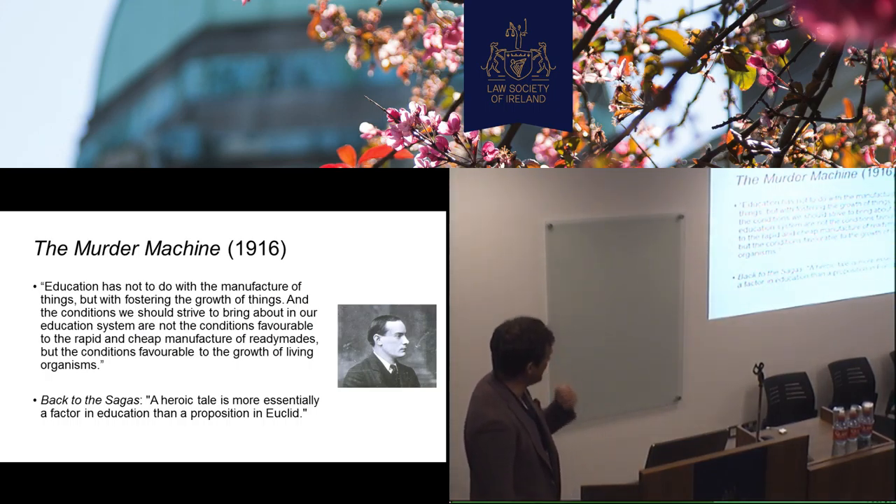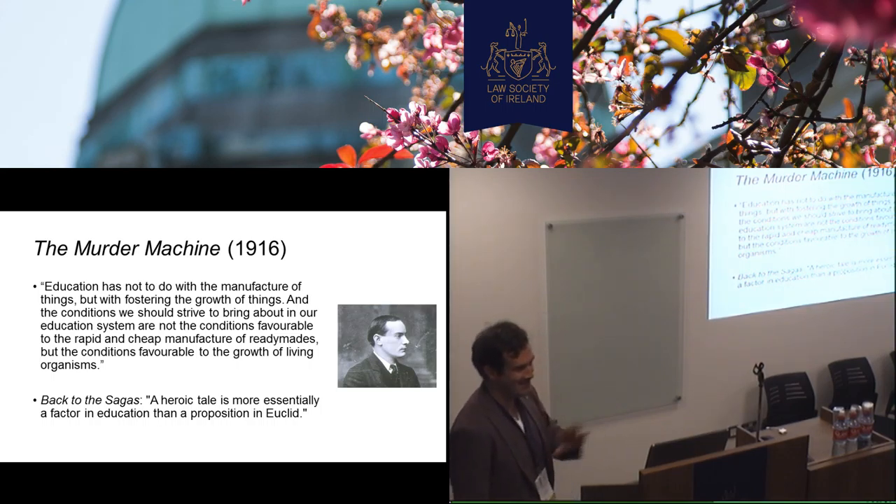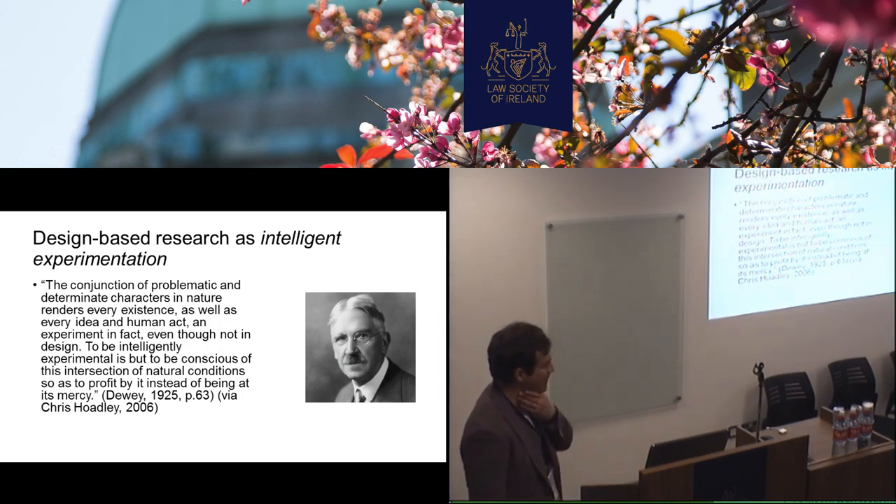And this is what he had to say. He said that education hasn't got to do with manufacturing things, but with fostering the growth of things. And the conditions we should strive to bring about in our education system are not the conditions favorable to the rapid and cheap manufacture of ready-mades, but the conditions favorable to the growth of living organisms. He would say that storytelling is the most important thing in education — that a heroic tale is more essentially a factor in education than a proposition in Euclid.